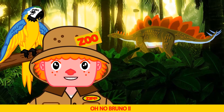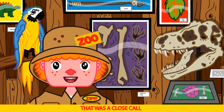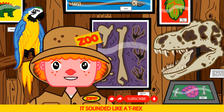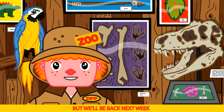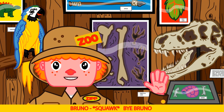Oh no Bruno. That was a close call — there was a big dinosaur coming. It sounded like a T-Rex. Phew, that was really scary Bruno. Okay kids, that ends today's show. But we'll be back next week with more dinosaurs and more learning fun. Say bye Bruno. Bye Bruno.